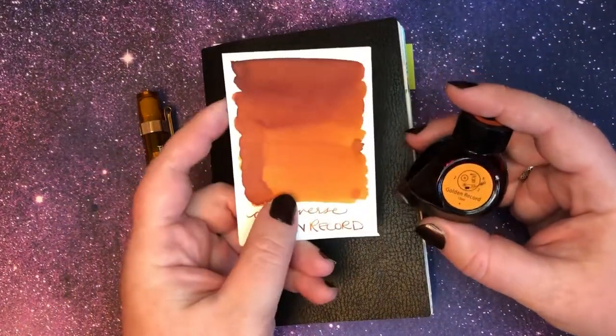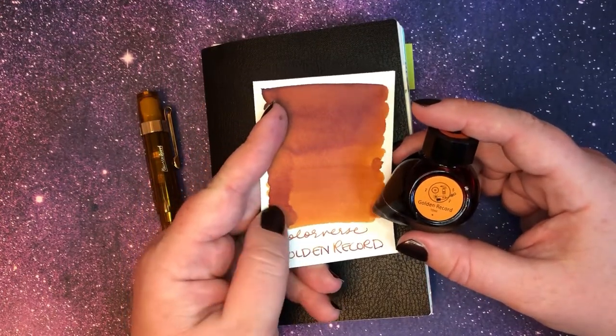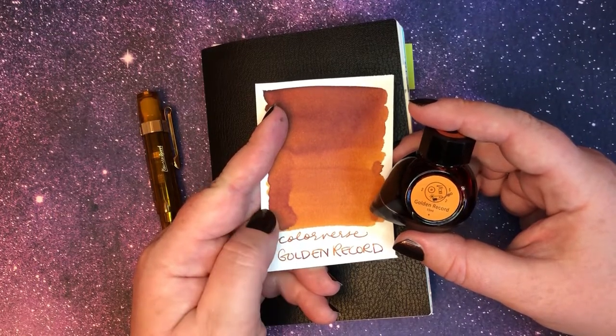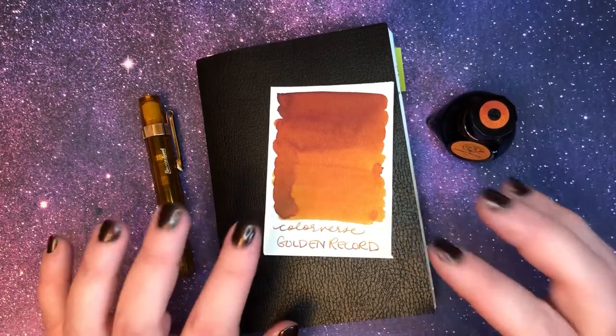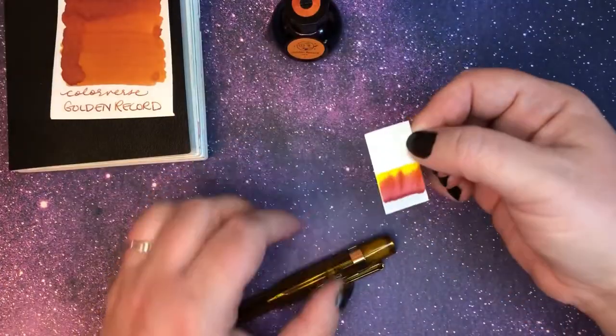Today's ink is Colorverse Golden Record. This is one of my absolute favorite inks, along with yesterday's — they're such a beautiful pair together. This is just a really warm golden-toned orange-brown.